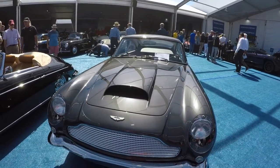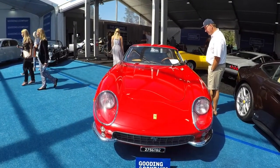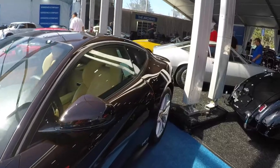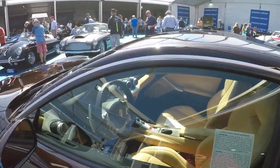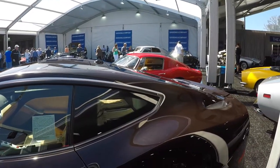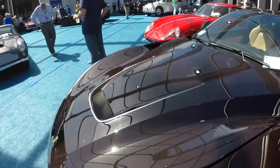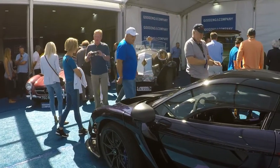Gorgeous Aston Martin DB5. Love the color. Another Ferrari 275 GTP — always love these cars. And then this is an interesting one: the F12 Steve McQueen edition. It's a cool spec because they went to brown with a tan interior, a tribute spec back to the original days. This will be interesting to see how much it goes for, but it's a really cool car because this brown, you can't get in any other F12 or any other modern day Ferrari.